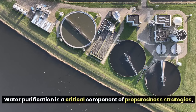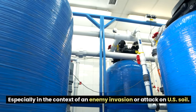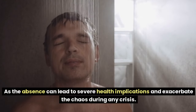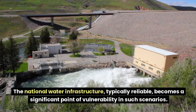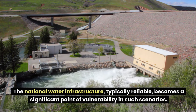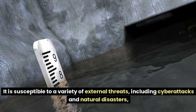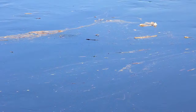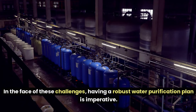Water purification is a critical component of preparedness, especially in the context of an enemy invasion or attack on U.S. soil, as access to clean drinking water is essential for survival. The national water infrastructure, typically reliable, becomes a significant point of vulnerability in such scenarios — susceptible to cyberattacks and natural disasters, which could cripple distribution of clean water and sanitation facilities. An enemy could exploit these weaknesses to disrupt societal function and morale.